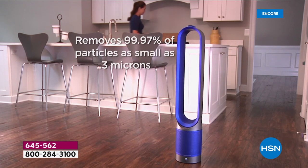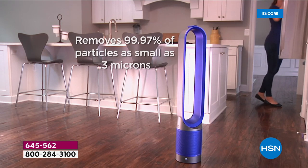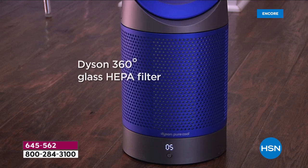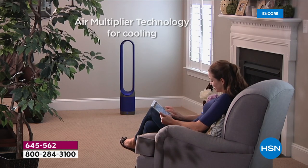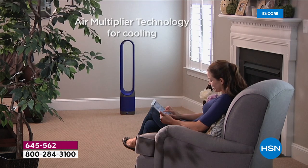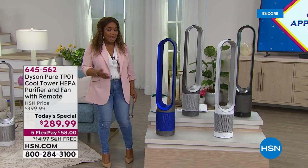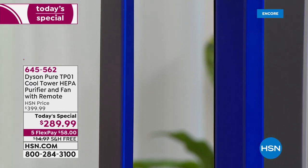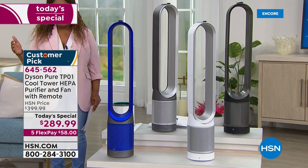We get to share it with you at the lowest price we found. This is a two-in-one — an air purifier as well as a fan, removing 99.97% of allergens and pollutants. It also has a top-of-the-line HEPA air purifier, which we know is so important. Dyson created this air multiplier technology back in 2009 — it is proprietary. This is an award-winning brand, and for one day only you get to order the Dyson Cool Tower HEPA air purifier and fan with remote control at the lowest price we have possibly found.